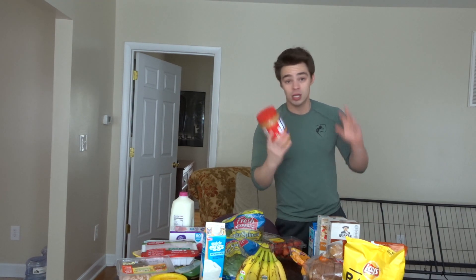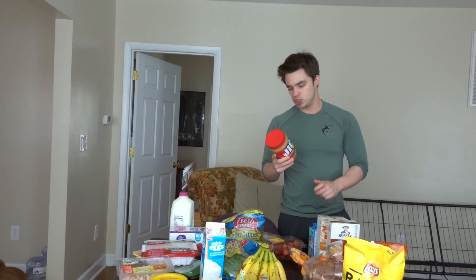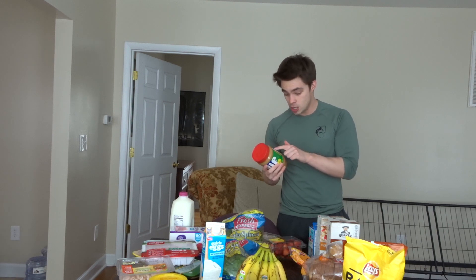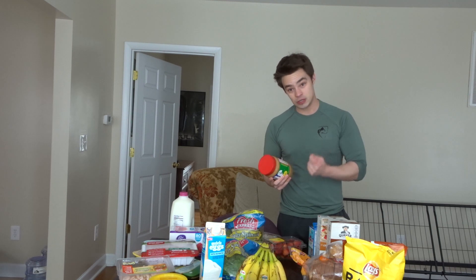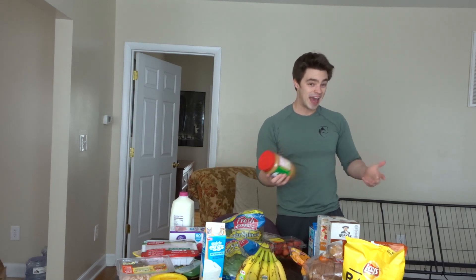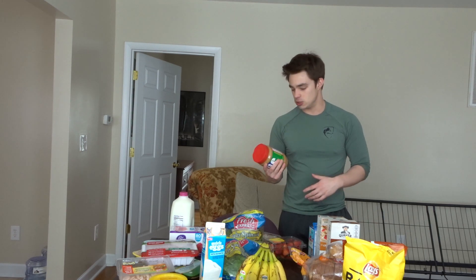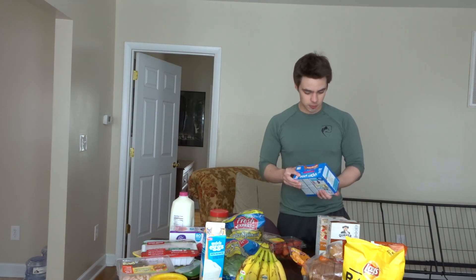I got peanut butter — it's higher in fats than protein, but it's a healthier fat. Just keep in mind how much you're using. Two tablespoons at 33 grams has 16 grams of fat, 8 grams of carbs, and 7 grams of protein. If you want less, just use half that serving, which gives you around 8 grams of fat.